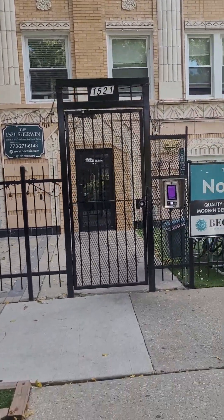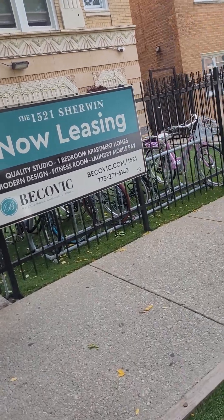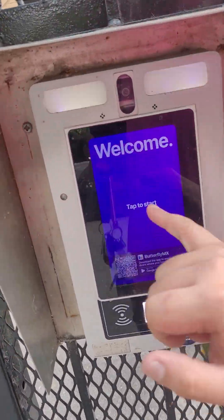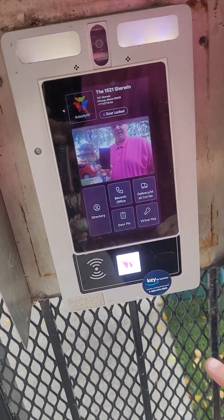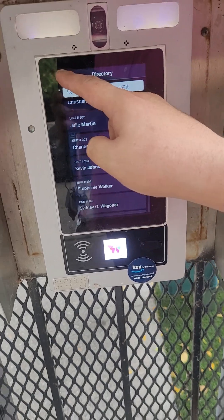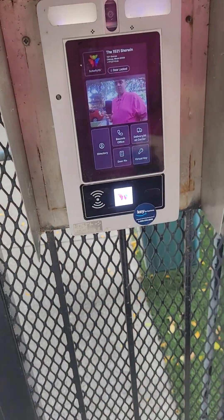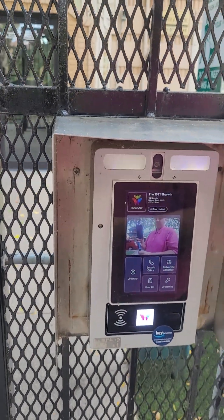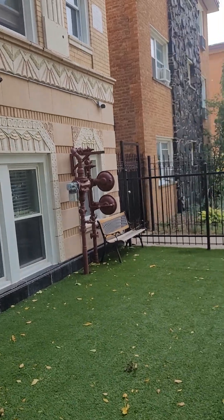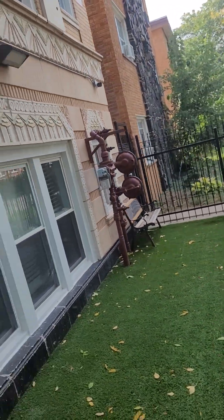You can see the address here on the gate. This is the call box — this is how everyone buzzes people in. It's an app on your phone. Everyone's listed here and you just swipe them in off your phone remotely. There's also video surveillance with cameras throughout the property.